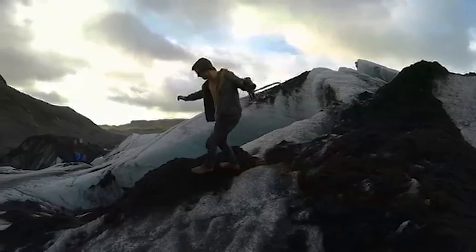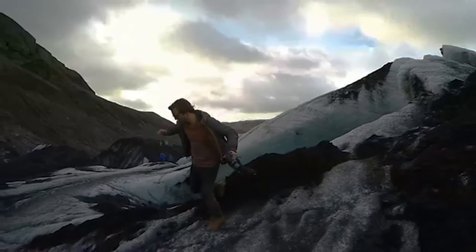The next thing I want to recommend is the Skaftafell glacier in the south of the country. I would recommend taking a tour there, however you can also explore by yourself — just don't wander off too far into the ice.